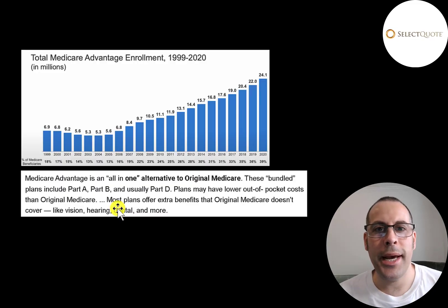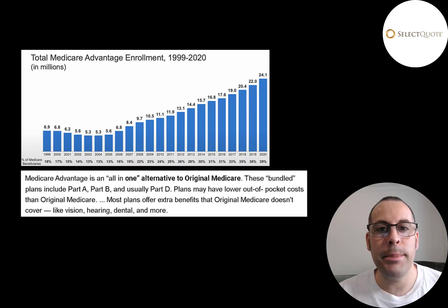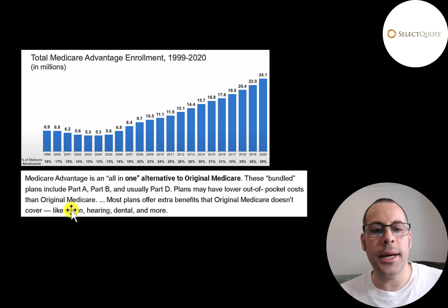Medicare Advantage enrollment has been going up a ton over the past 10–15 years. It was as low as 5.3 million people, consisting of only 13% of Medicare recipients. Now it's up to 39% of Medicare recipients — 24.1 million are on Medicare Advantage — and this is mainly what this company does. Medicare Advantage is an all-in-one alternative to Medicare that bundles Part A, Part B, and Part D. It's benefited a lot of seniors because they have lower out-of-pocket costs, and it also provides vision, hearing, dental, and much more.